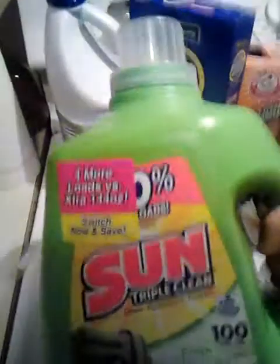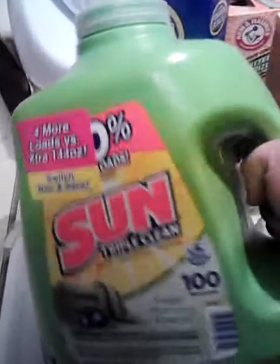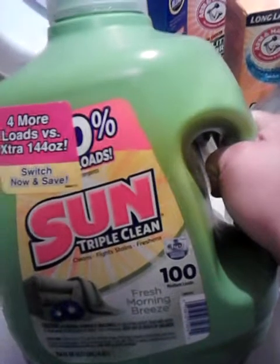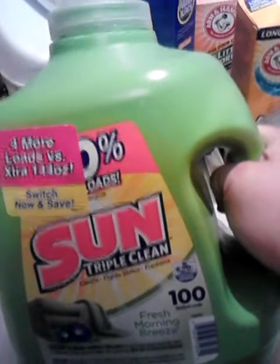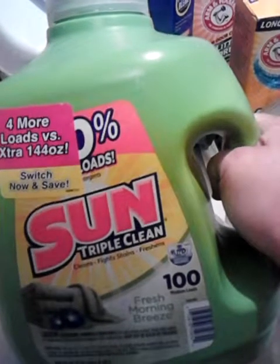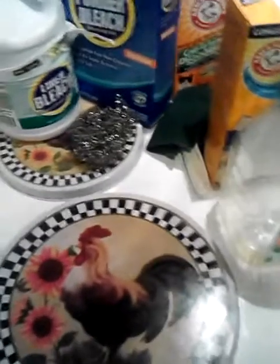Used up this big bottle of Sun Triple Clean, 100 Loads, in Fresh Morning Breeze. I really like this one. I don't care for any of Sun's other scents except for the yellow one with the Oxy, but this Fresh Morning Breeze is the one I like the best. I love that, and it was like $5 at the Dollar Store.